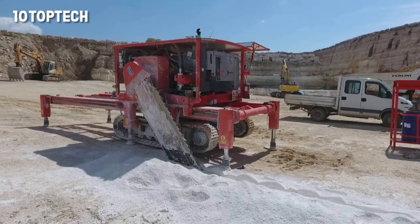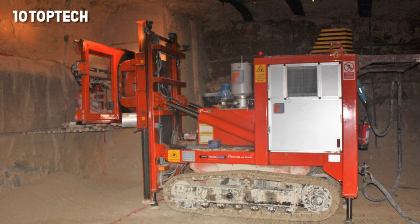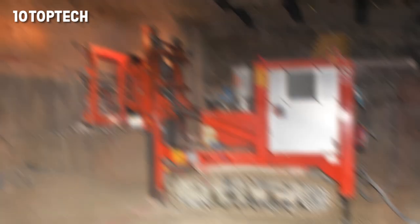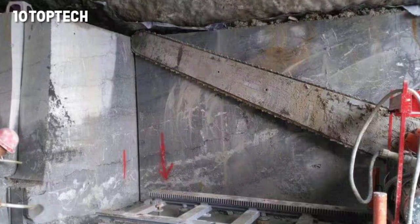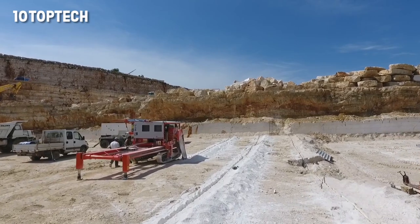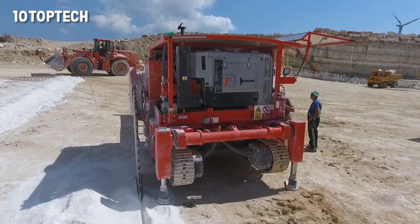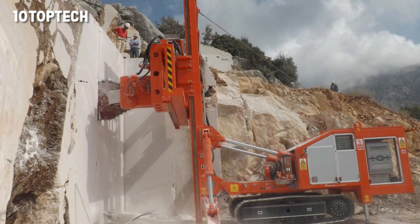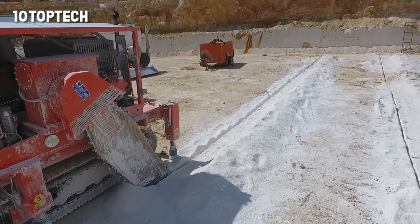which acts as a counterweight during cutting. In addition, the tractor acts as a transporter, which is also very convenient. These specialized chainsaws are designed for cutting stone, marble, and limestone in quarries, and are usually stationary equipment. You need to connect additional machinery in order to transport the saw to the next place of work. The cutting length is 3.4 meters, the height is 3 meters, and the chain speed reaches 4.7 meters per second. The video shows the saw cutting marble.